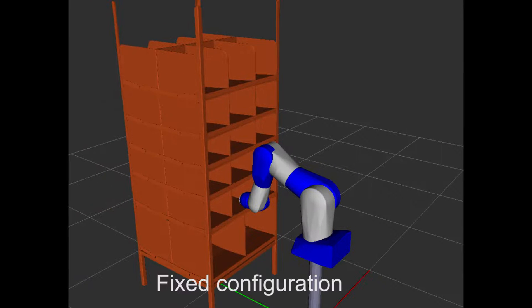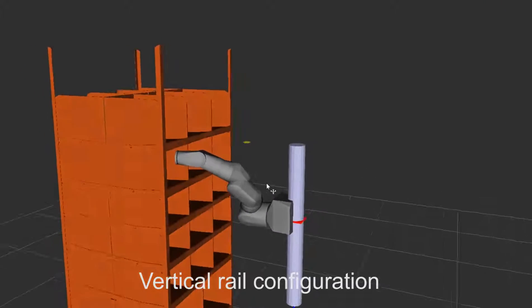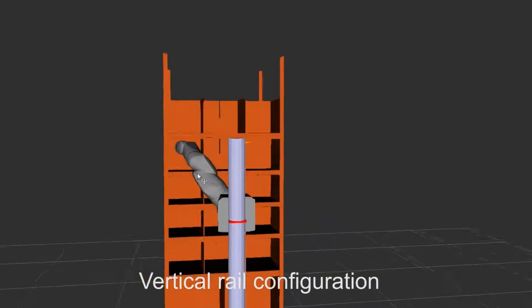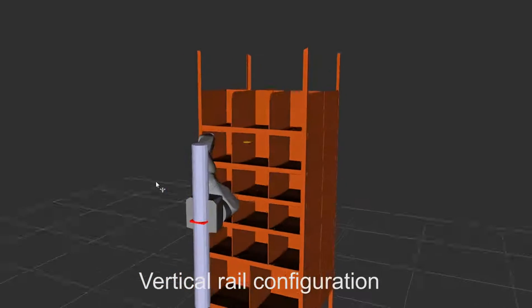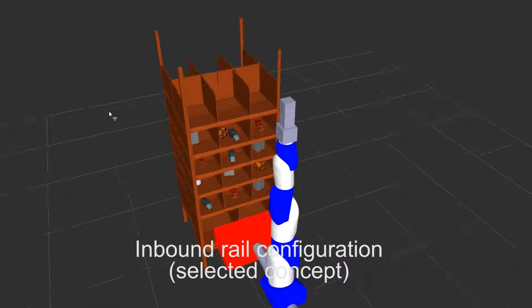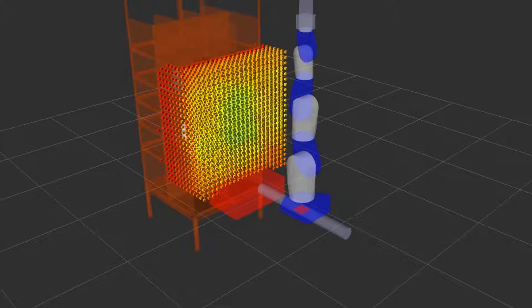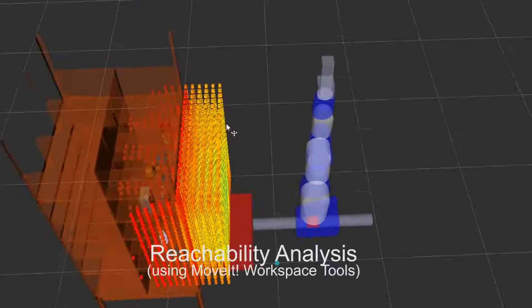The robotic system will consist of an industrial robotic arm and one or more cameras moving on a rail. The rail will increase the arm maneuverability to facilitate grasping. We have started validating the concept with 3D modeling and reachability and maneuverability analysis of the workspace. Final robot selection and rail configuration will be based on this analysis.